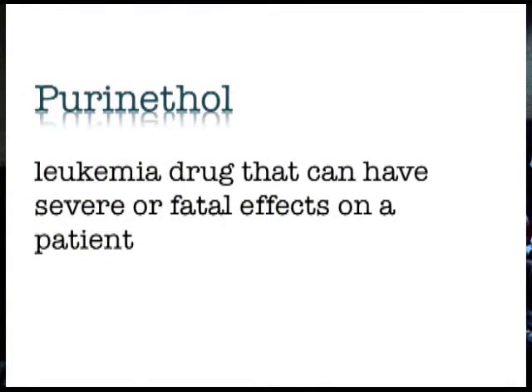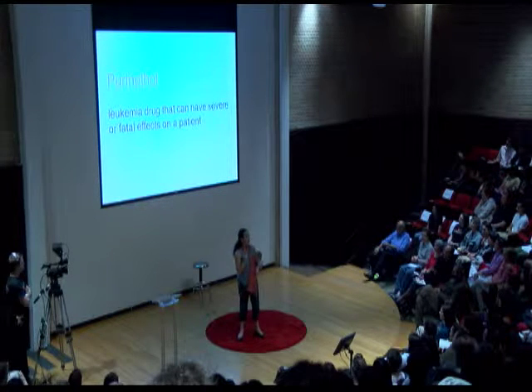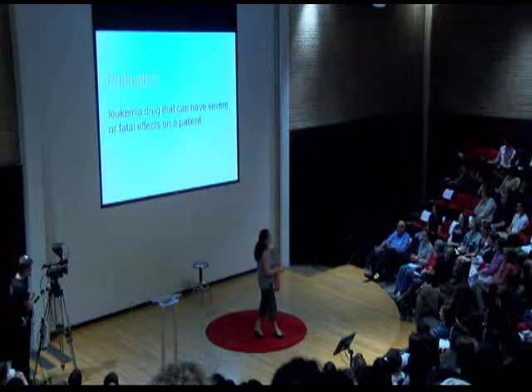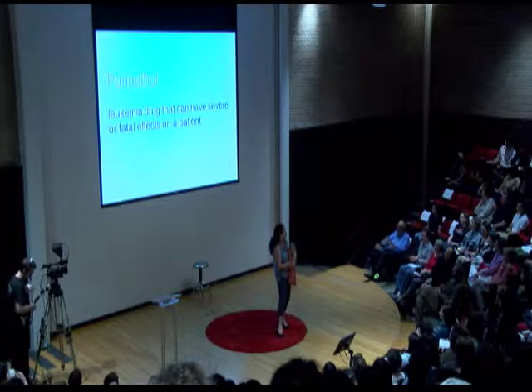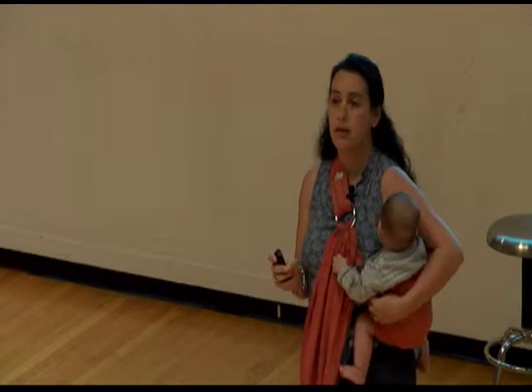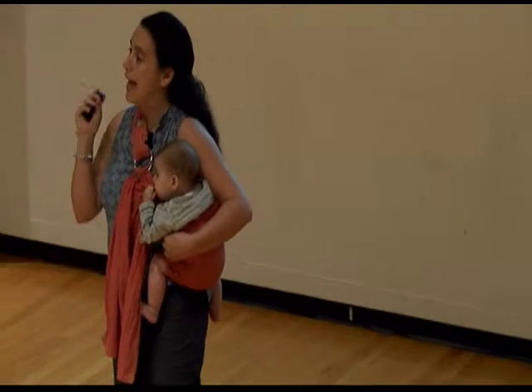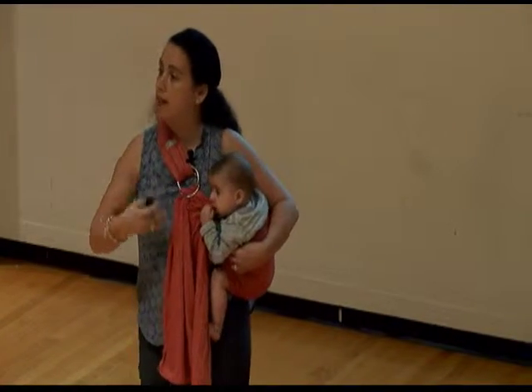Another example is Purinethol, a drug used for over 30 years to fight leukemia. It's pretty effective against leukemia if treated early, but doctors have known for a long time that there's a subset of the population that can actually die from taking this drug.